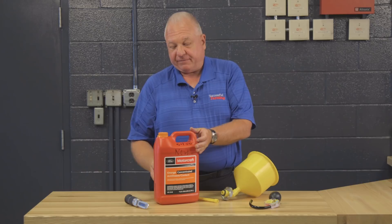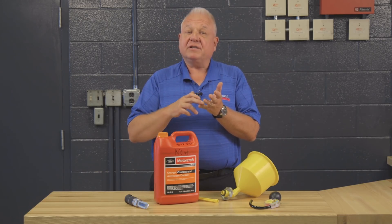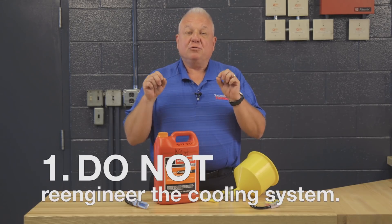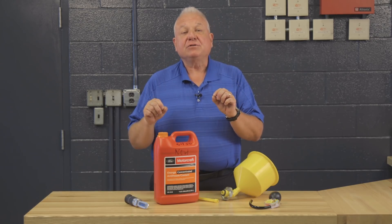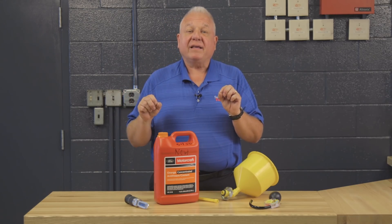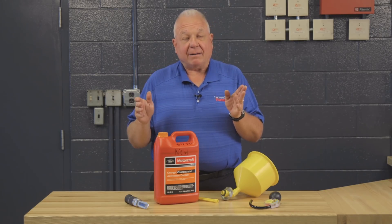This bottle here is what is called orange antifreeze. So there's orange, there's traditional green, there's gold or yellow, and there's also red. What you need to know as a farmer is two simple things. Number one, do not re-engineer the cooling system. If the manufacturer tells you to use an orange product, a green product, or a red product, use it. It doesn't necessarily have to be their brand — it has to be the chemical composition.